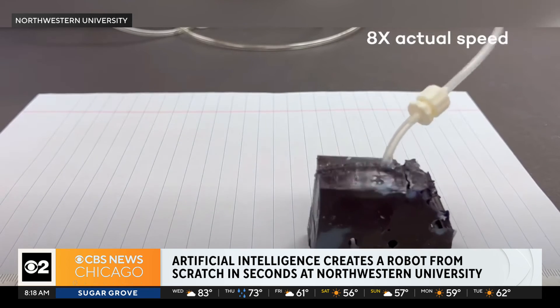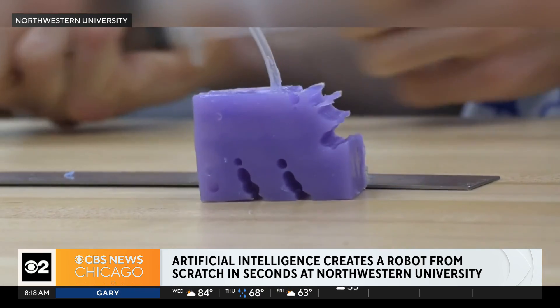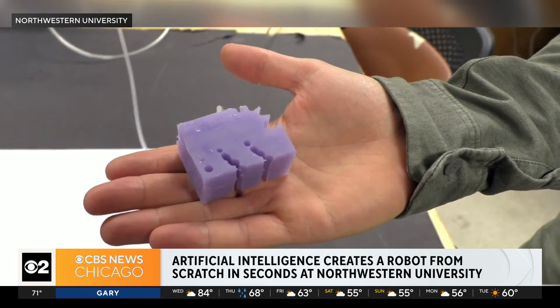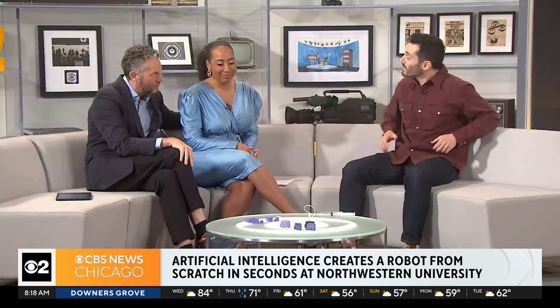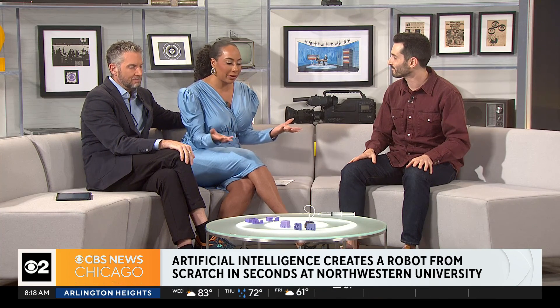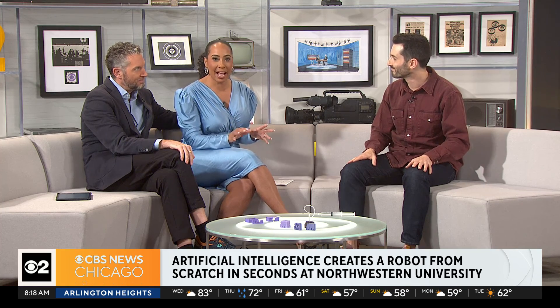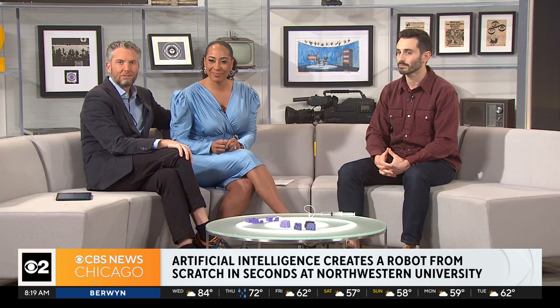You said it did this in 26 seconds, right? My only concern is that this is the beta version of what becomes the Terminator. But in between that, we just want to make sure you guys don't create a news anchor — you can create an AI meteorologist, just not a news person. We thank you so much for being with us. Sam Kriegman with Northwestern, thanks for sharing what you guys discovered. And if you're into AI and want to learn more, we have the full report on our website, cbschicago.com. You're watching the stream on CBS News Chicago.